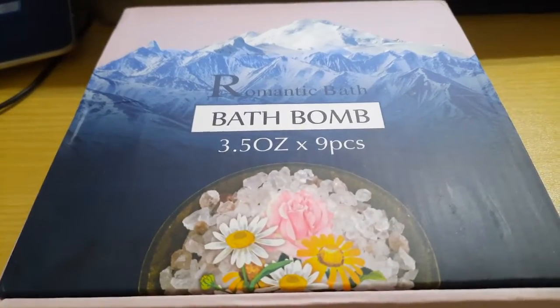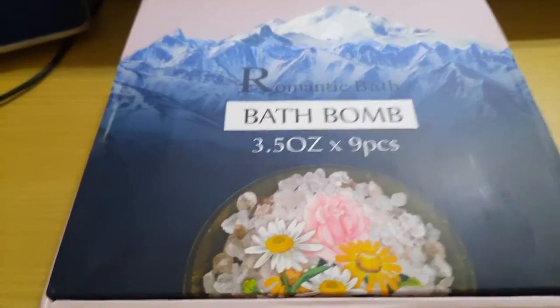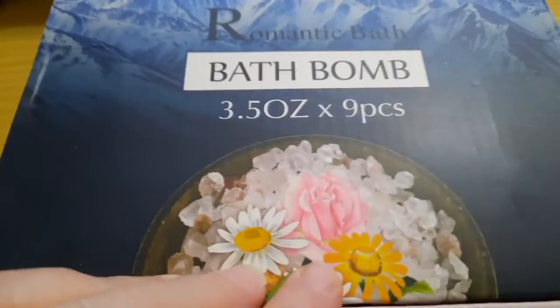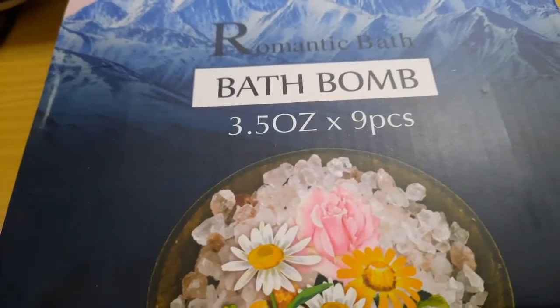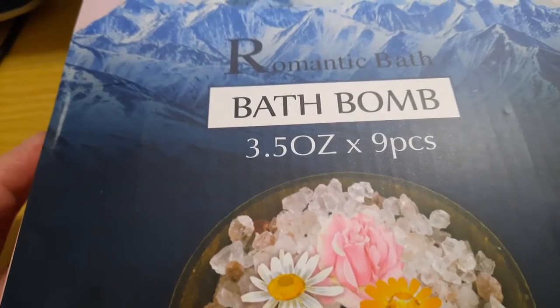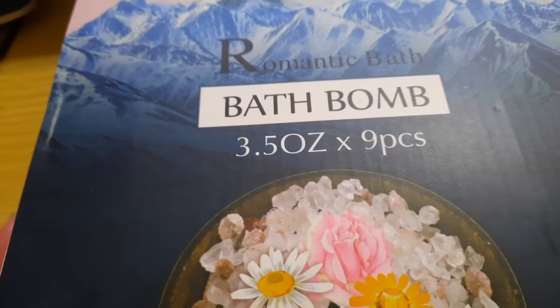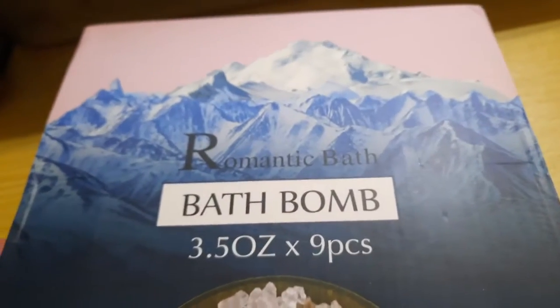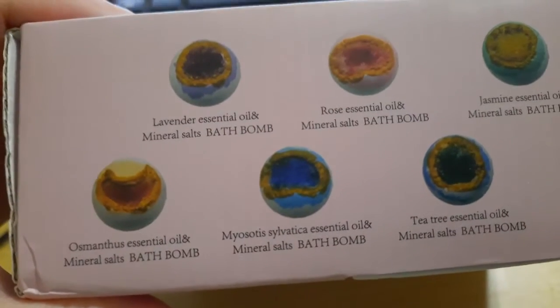These bath bombs are from the Mokey Duo store and these are mineral salt, organic — they say they're organic — with nine different flower-infused aromas. They mostly smell like perfume through the plastic. Some of them may improve their smell; sometimes they just really smell different once they start bubbling the oils from the center out.